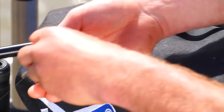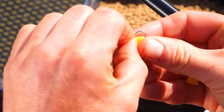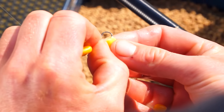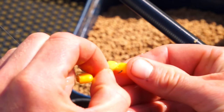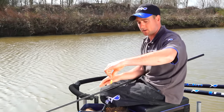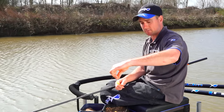Putting the hook bait onto the hook couldn't be any easier. I like to use three pieces of corn - it keeps it nice and heavy, pinned to the bottom. Put your first one on, thread it up, another one on, and finally a third piece. Three pieces of corn and that's going to stay nailed to the deck, again eliminating it blowing up and getting line bites.